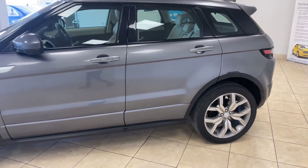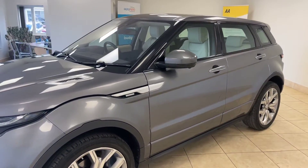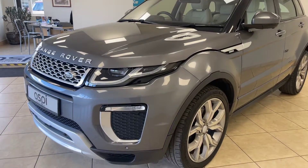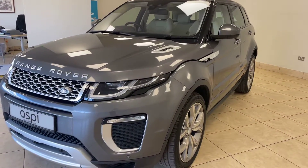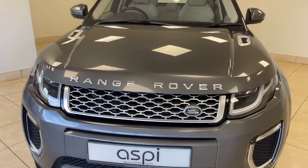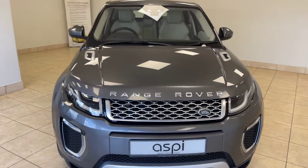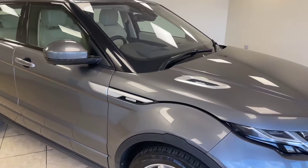This is comfortably one of the best examples of an Evoque available anywhere in the country at this price point. All of our cars are fully prepared to an industry-leading standard, both mechanically and cosmetically, and this beautiful Range Rover Evoque Autobiography will be no exception.